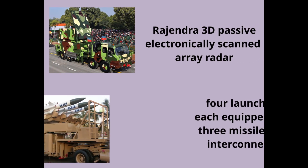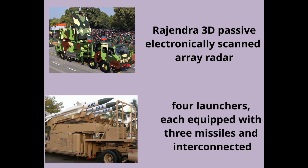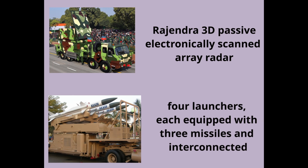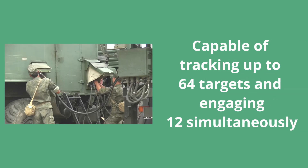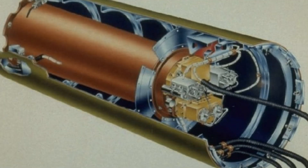An Akash battery comprises one Rajendra 3D passive electronically scanned array radar and four missile launchers, each equipped with three missiles and interconnected. Capable of tracking up to 64 targets and engaging 12 simultaneously, the missile carries a 60 kg high-explosive warhead with a proximity fuse.